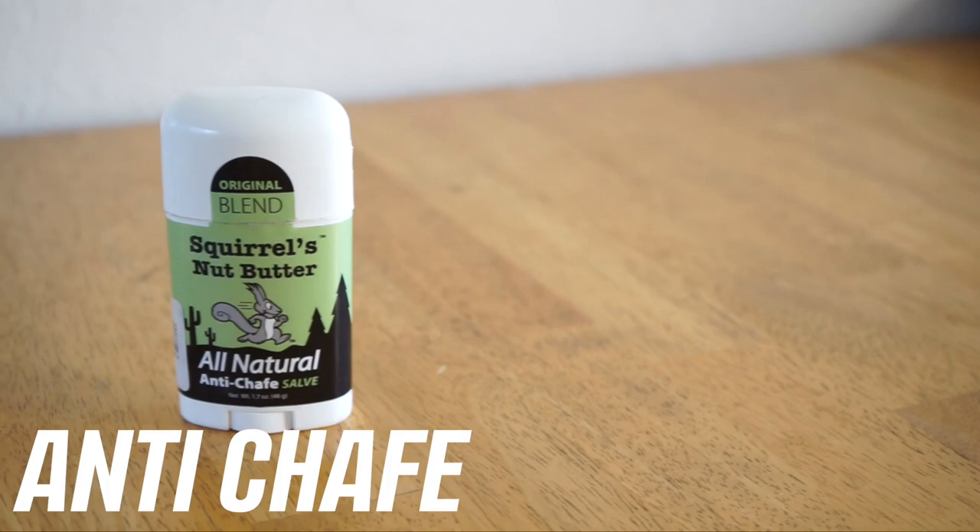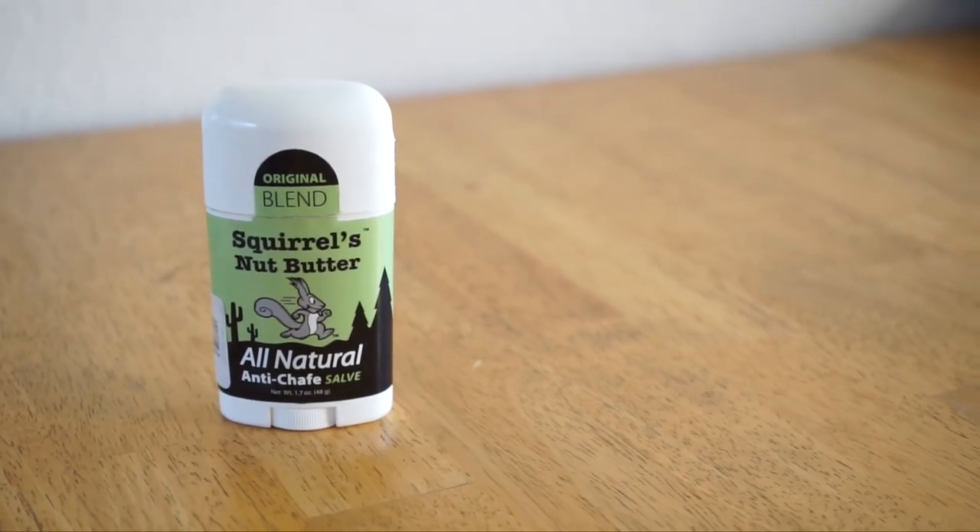Squirrel's Nut Butter — worth mentioning. It's an anti-chafe cream you rub between your thighs. Sweat and salt build up and you get serious chafe; I've had gnarly chafe in my running days and this has saved me. There are other options like Body Glide, but Squirrel's Nut Butter — good stuff. If you ever chafe, get this.